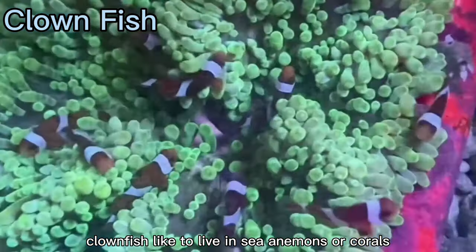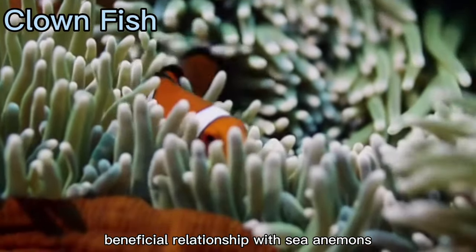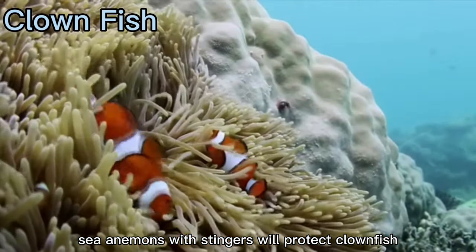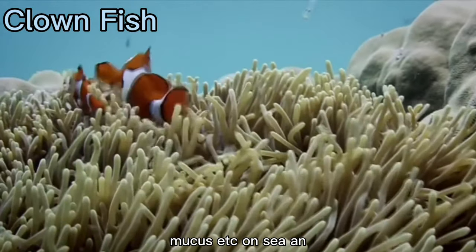Clownfish like to live in sea anemones or corals and have an inseparable and mutually beneficial relationship with sea anemones. Sea anemones with stingers will protect clownfish, while clownfish will prey on parasites, mucus, etc. on sea anemones.